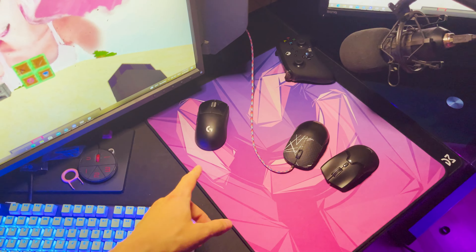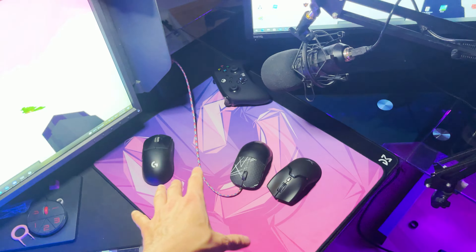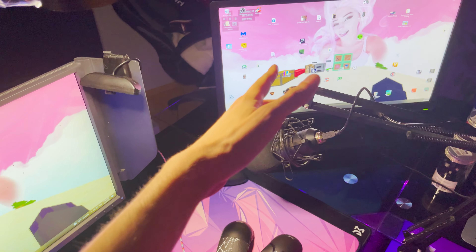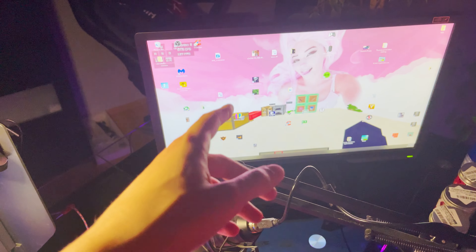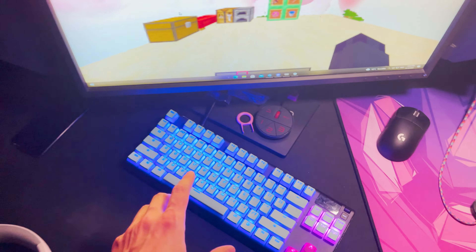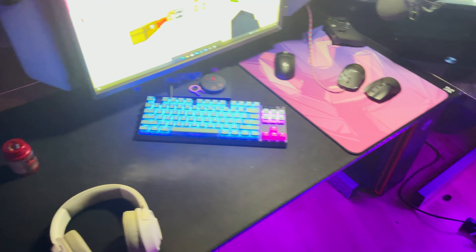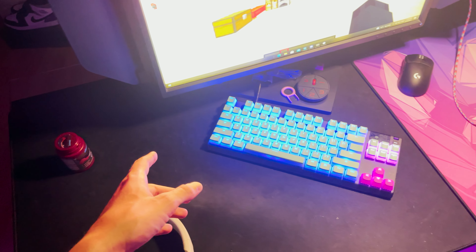Here's my mice — G Pro Superlight and Canmake M800, I was just recording something so I had these out. Microphone, second monitor XL2411P which can do 144Hz over HDMI, and on this side the XL2546 240Hz monitor and the Apex Pro TKL keyboard.